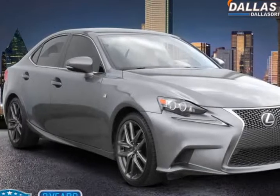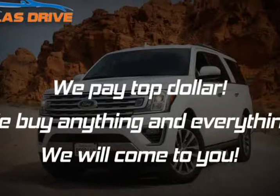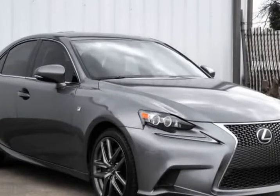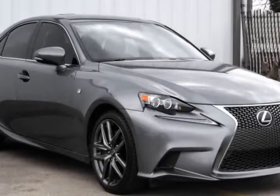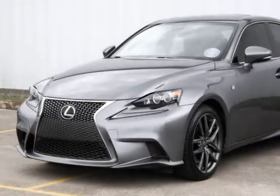This 2015 Lexus IS 350 is brought to you by Dallas Drive. 2015 Lexus IS 350 F Sport, 3.5L V6, Automatic Transmission, Rear Wheel Drive, Clean CarFax, Texas Owned.